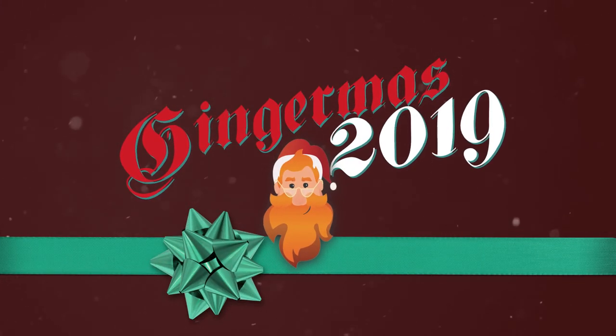Hey! It's Gingermis! Merry Gingermis everybody! We are now in our sixth year of celebrating the season with Gingermis — our favorite time of year where we get to give back to you, the incredible viewers who have supported this channel throughout the entire year. Now those of you who are new to the channel might be asking yourself: what the hell is Gingermis?